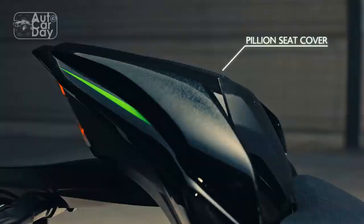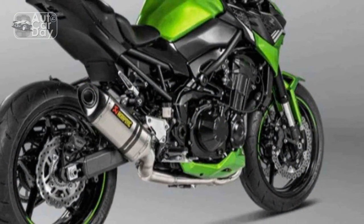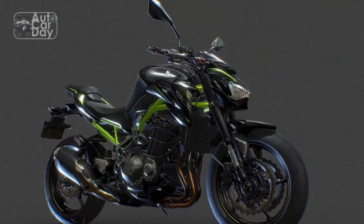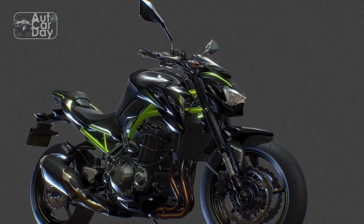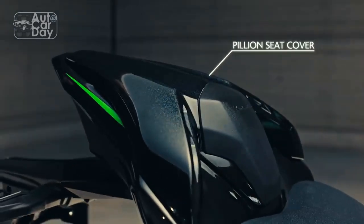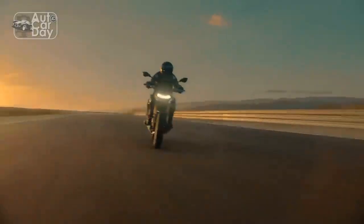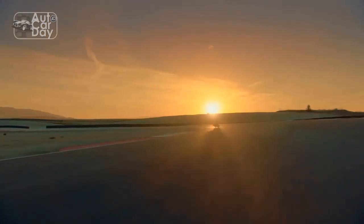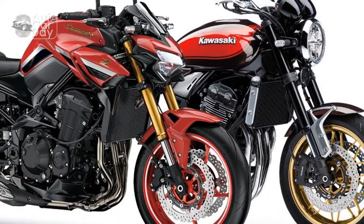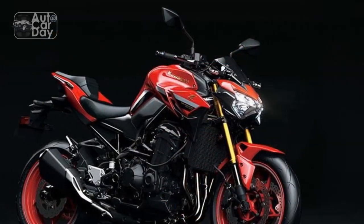Conclusion. In the fiercely competitive world of high-performance motorcycles, the Kawasaki Z900 manages to carve out a distinct identity by seamlessly merging captivating design, potent performance, advanced technology, and rider-centric dynamics. As an embodiment of Kawasaki's commitment to innovation and excellence, the Z900 pays homage to its predecessors while paving the way for the future of two-wheeled excitement. Whether it's the open road, the city streets, or the racetrack, the Z900 promises an exhilarating journey that leaves an indelible mark on every rider fortunate enough to experience its prowess.